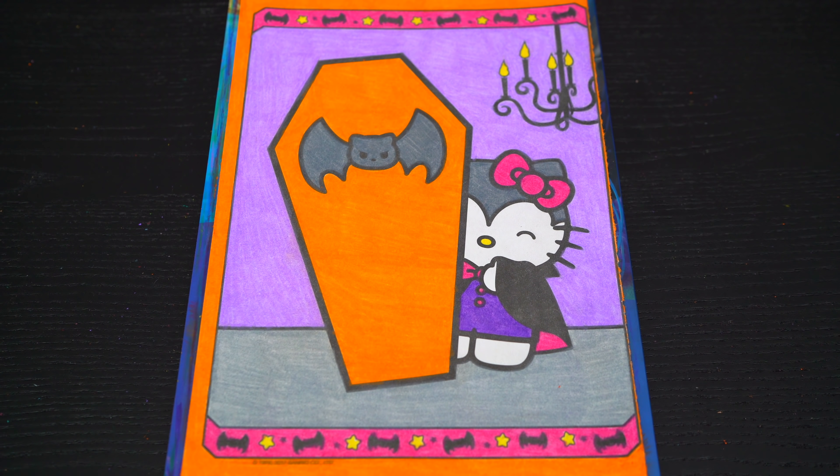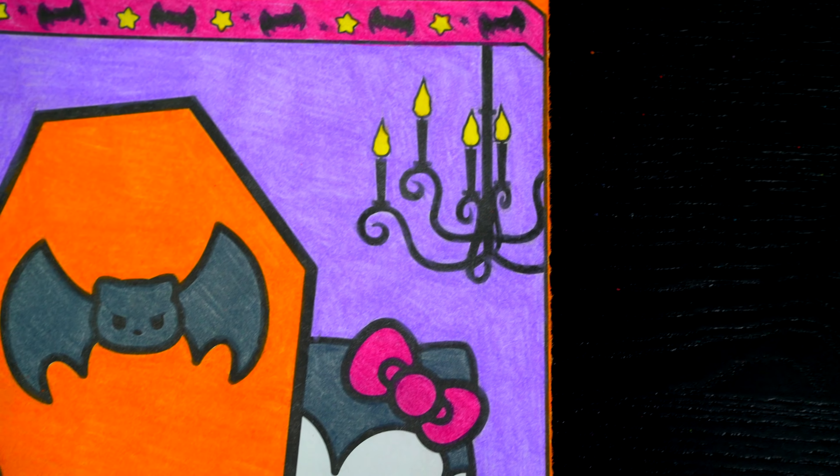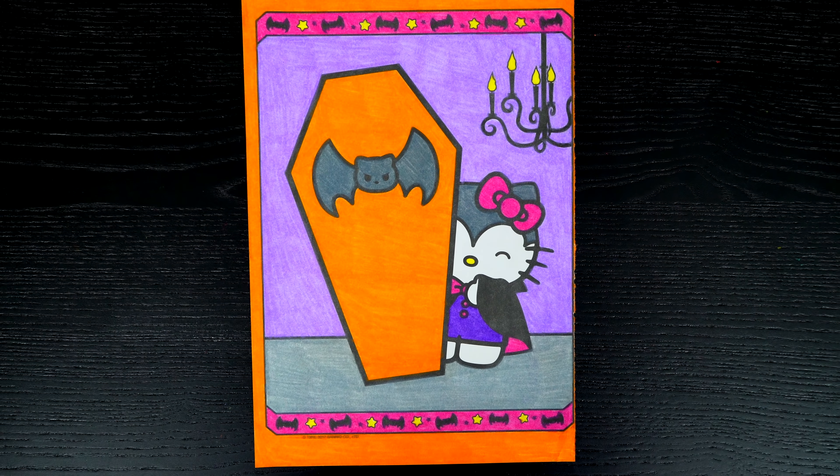Okay, I'm all finished. Wow, this picture turned out so adorable. I love Hello Kitty's cute vampire costume. She is one spooktacular kitty.